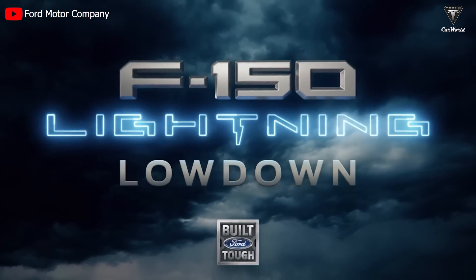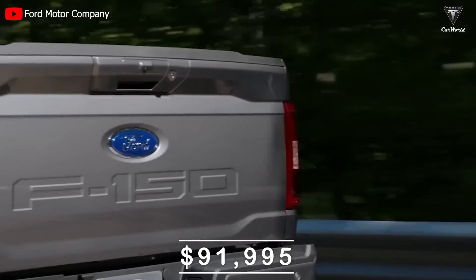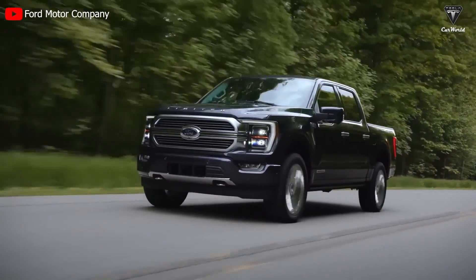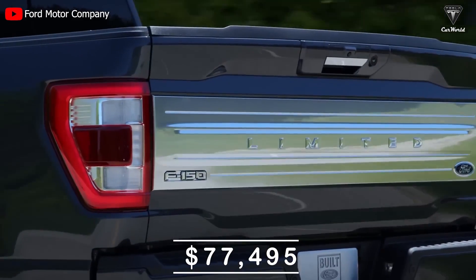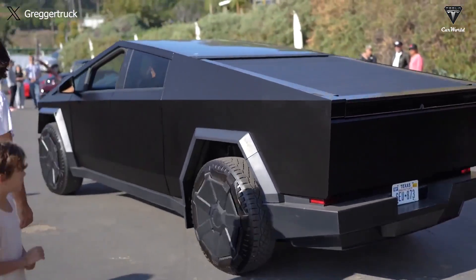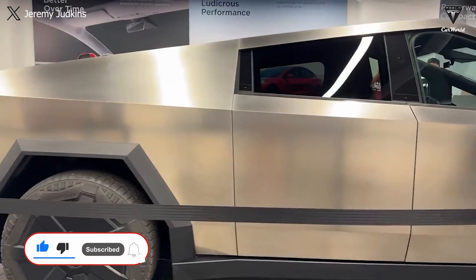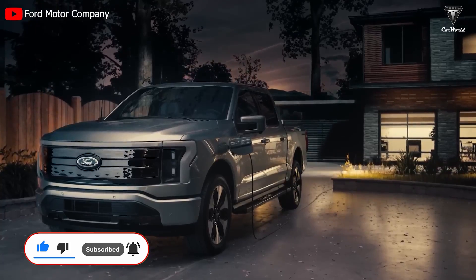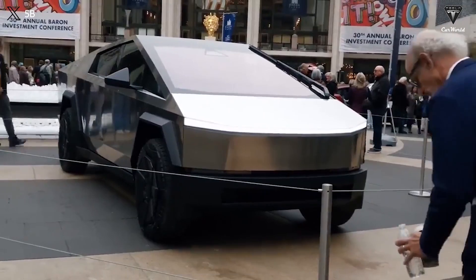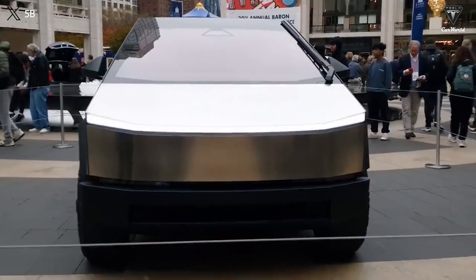The Lightning's top-tier variant, the Platinum edition, stands at a lofty $91,995, albeit as a limited edition with only 2,000 units. A more relatable variant, the Lightning Lariat, hits $77,495, aligning quite well with a plausible Cybertruck price. However, it's crucial to highlight the Cybertruck's technological superiority, especially in its tri-motor configuration, compared to the F-150's dual-motor. Hence, a price hovering around $79,000 appears justifiable, considering the Cybertruck's enhanced technology and higher production costs for three motors.